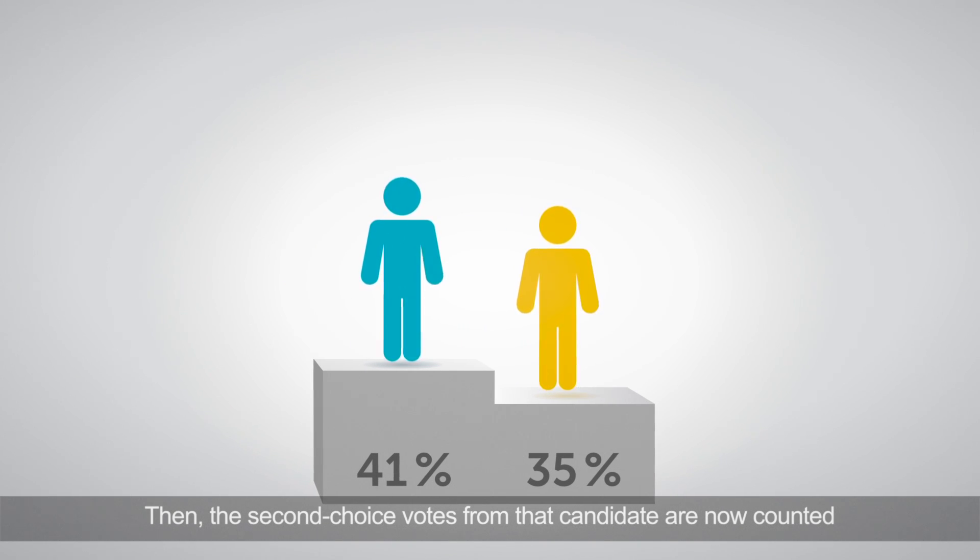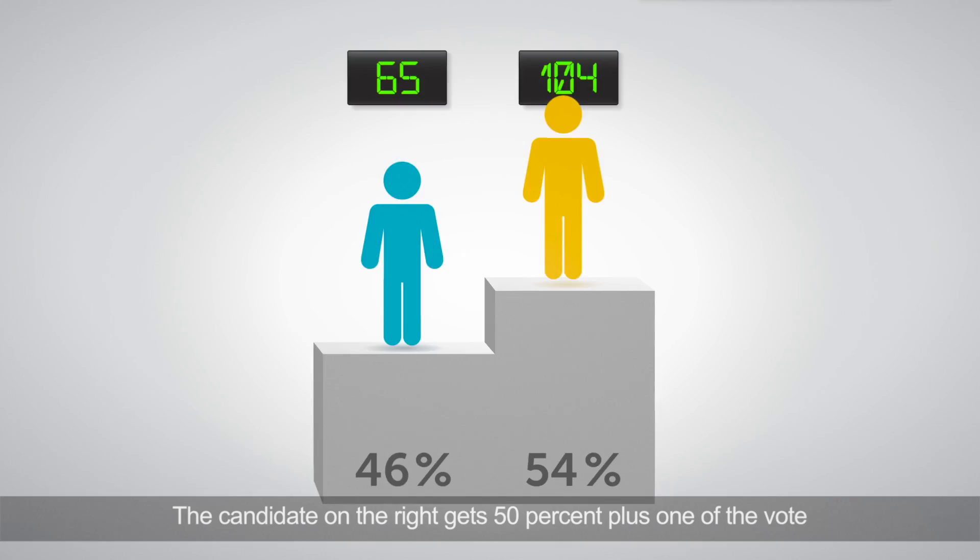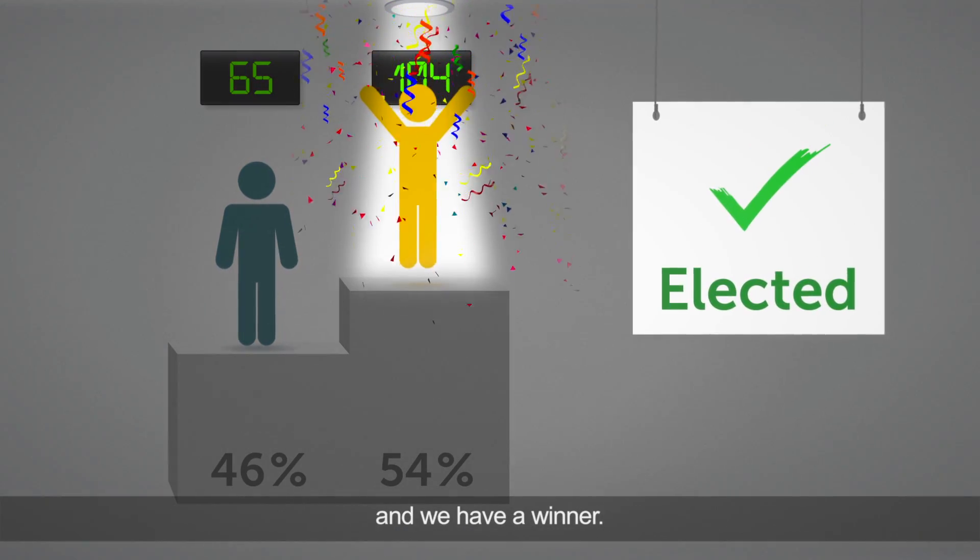Then the second choice votes from that candidate are counted and added to the remaining candidates' totals. The candidate on the right gets 50% plus one of the vote, and we have a winner.